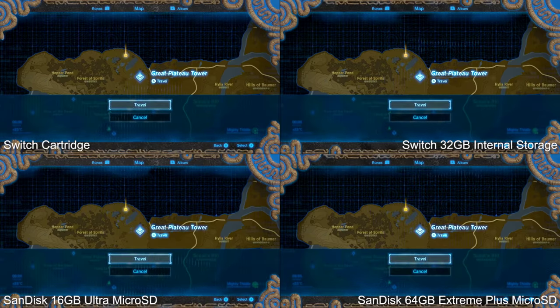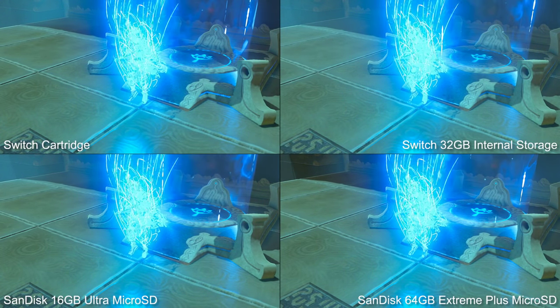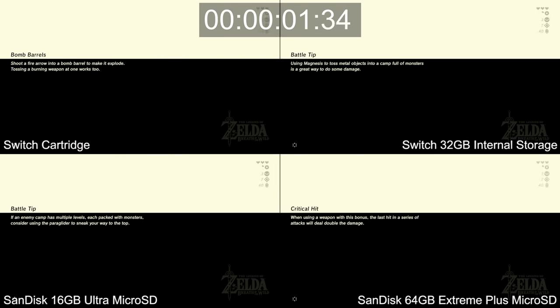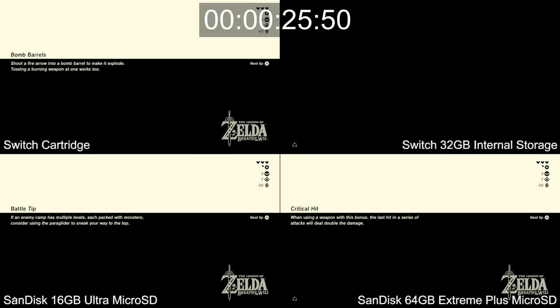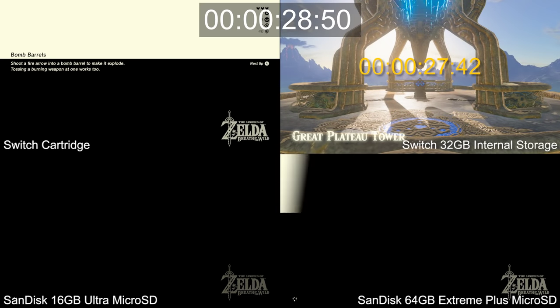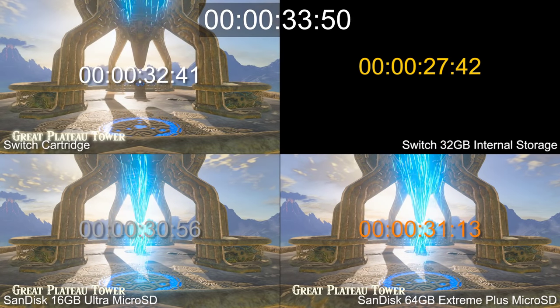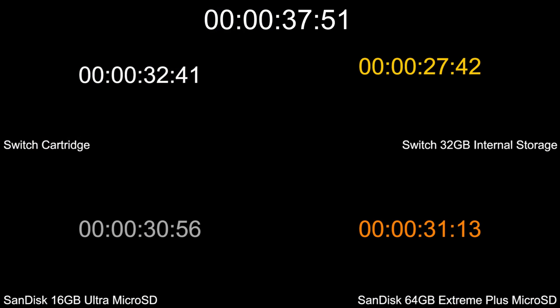One theory is that since all save data is stored to internal storage, having game install data pulled from the same place may be a benefit. What about Breath of the Wild's instant travel between towers and shrines? It's a crucial part of the game design given the scale of the world. Pulling up the map, it takes 27 seconds for the internal storage to warp us to the Great Plateau Tower — saving 5 seconds over the cartridge time of 32 seconds — and the microSDs fall in between the two, the same as loading a save.